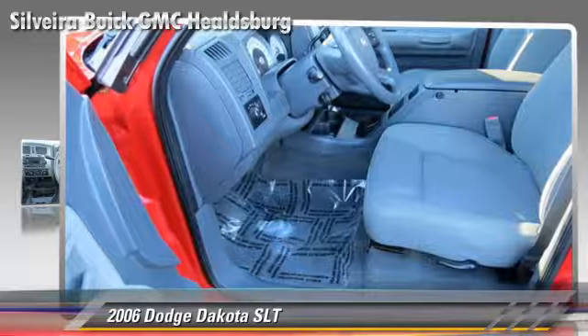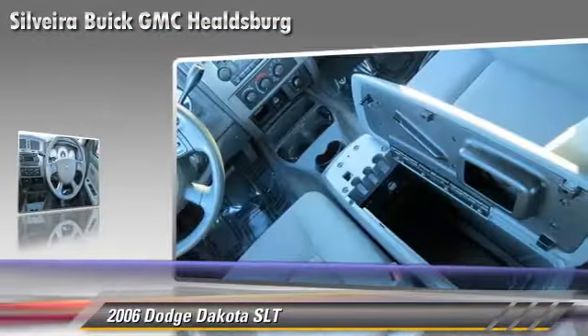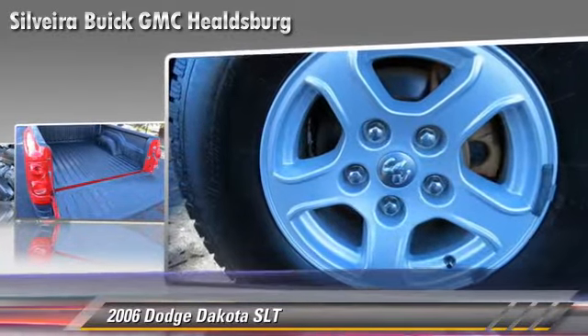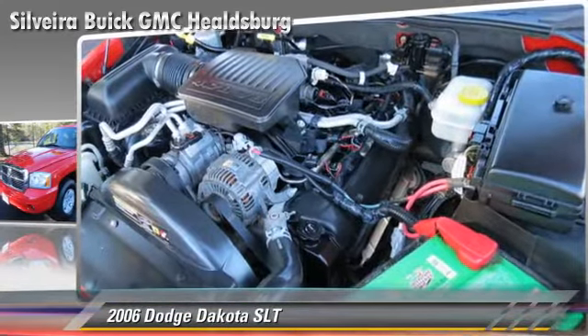The 2006 Dodge Dakota SLT, powered by a 4.7 liter V8 engine, with a 5-speed automatic transmission — this vehicle gets up to 20 miles per gallon. This Dodge features alloy wheels, towing package, and four-wheel drive.